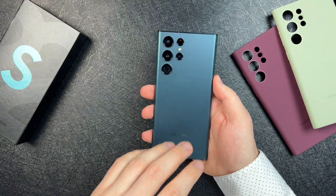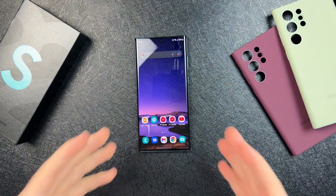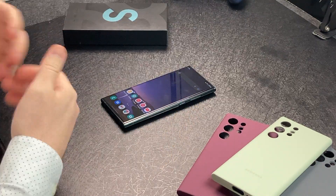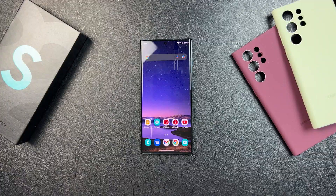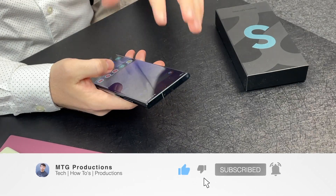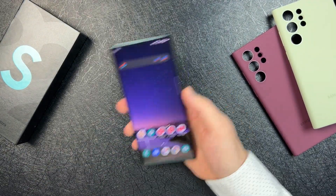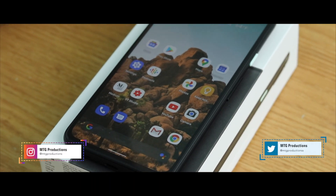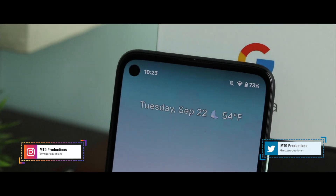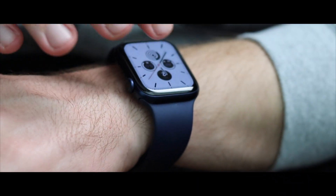That about wraps up my thoughts and experiences one week later with the S22 Ultra. I'll be working on a one-month later review, and hopefully six-month and one-year reviews in the future. If you have any questions about the S22 Ultra, let me know in the comments below and I'll address them in my review. If you enjoyed this video, be sure to like, comment, and share — it really helps the channel. Anyway, that's been it for me, and I'll catch you guys in the next episode. This is MTG.